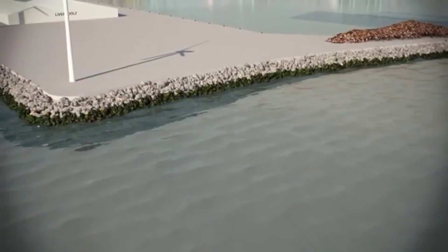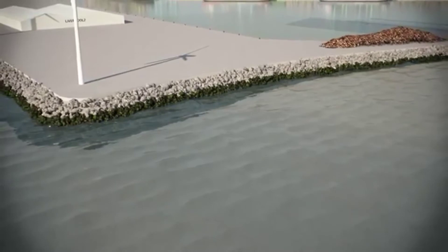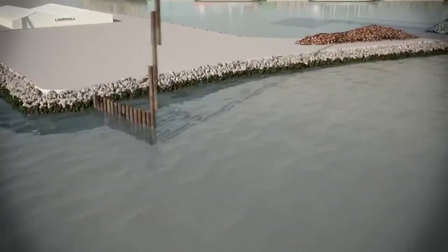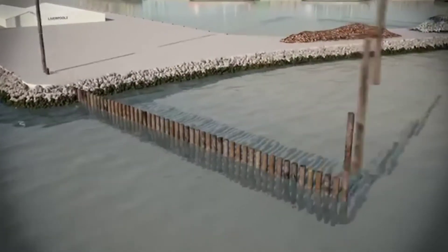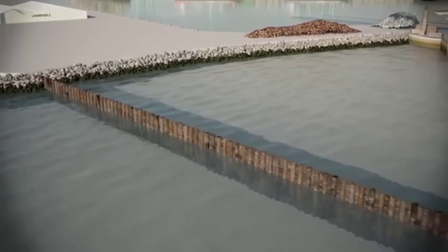The new key edge will be built using 400-ton capacity barge-mounted cranes and piling gates fixed to jack-up barges. The 1.8 metre diameter, 40 metre long piles will be pitched and driven through the sands and gravels into the bedrock sandstone.